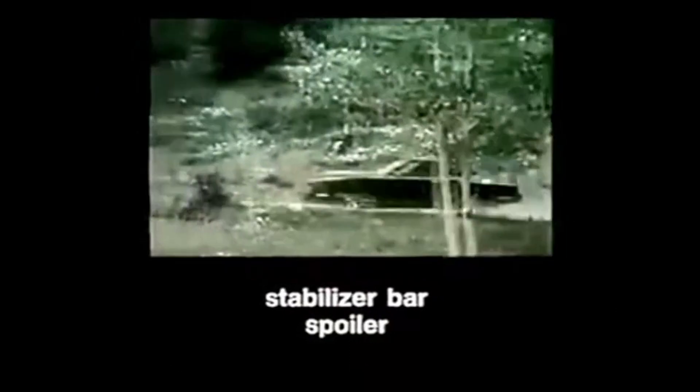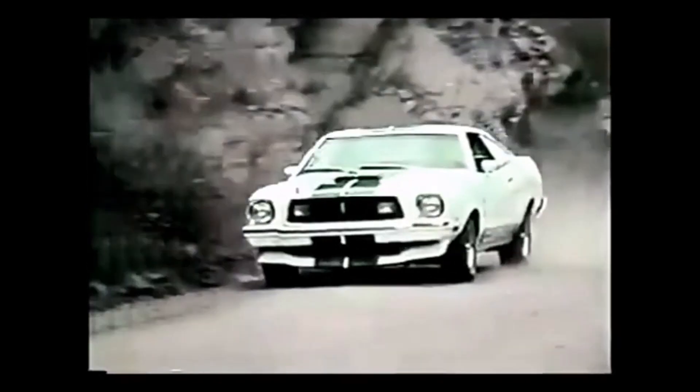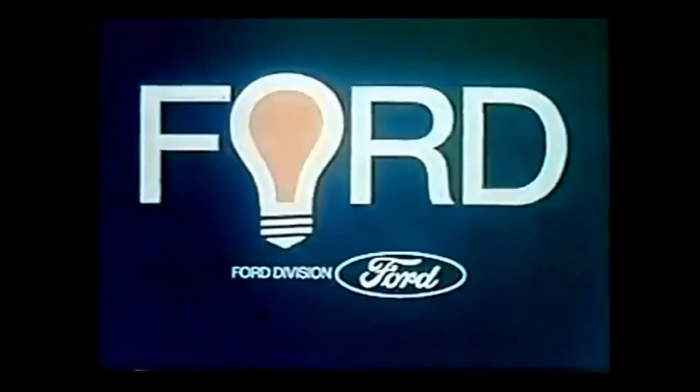Spoilers! Stabilizer bars, staggered shocks, rack and pinion steering, steel-belted radials, and four on the floor. That's why the Cobra takes the curves like a snake — and let a Mustang II put one between the road and you. When America needs a better idea, Ford puts it on wheels.